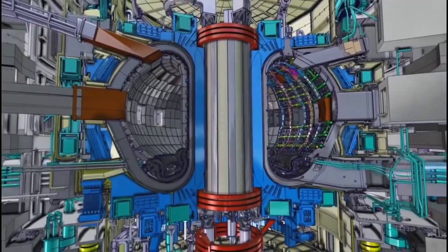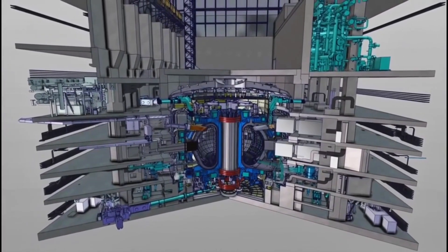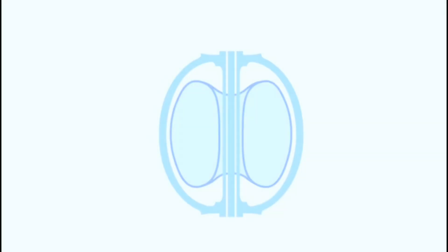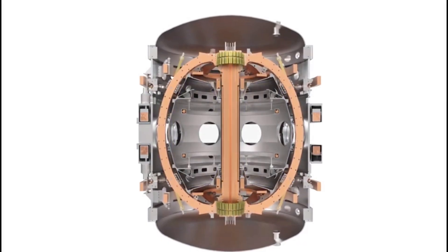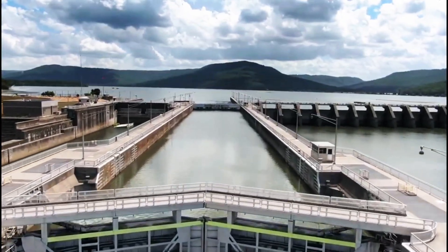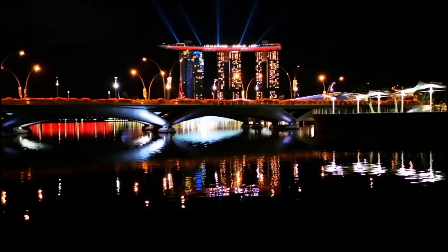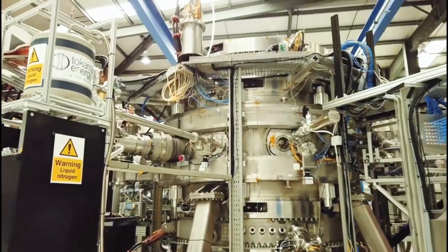Once the components arrive, the challenge shifts to assembling them with extreme precision. The tokamak's superconducting magnets, for example, must be positioned within millimeter accuracy despite their enormous size. These magnets, which create the powerful magnetic fields needed to contain the plasma, must be cooled to temperatures colder than deep space. Even a small misalignment could cause major issues once the reactor is operational. Special cranes, robotic arms, and laser-guided positioning systems are being used to ensure that every part fits perfectly.